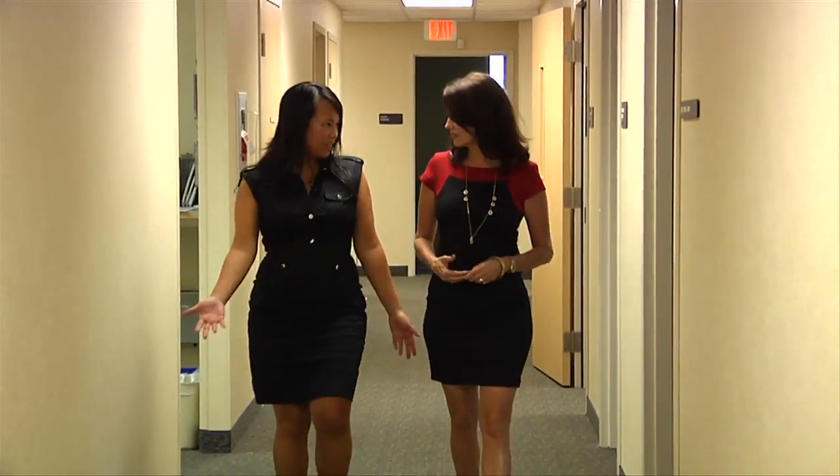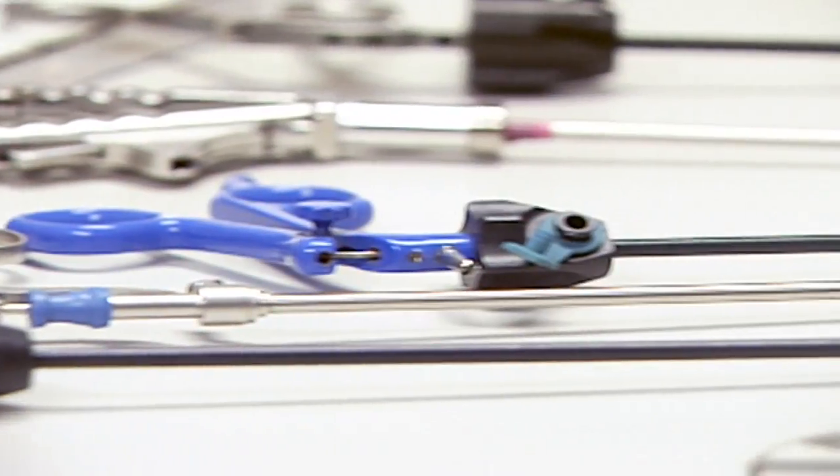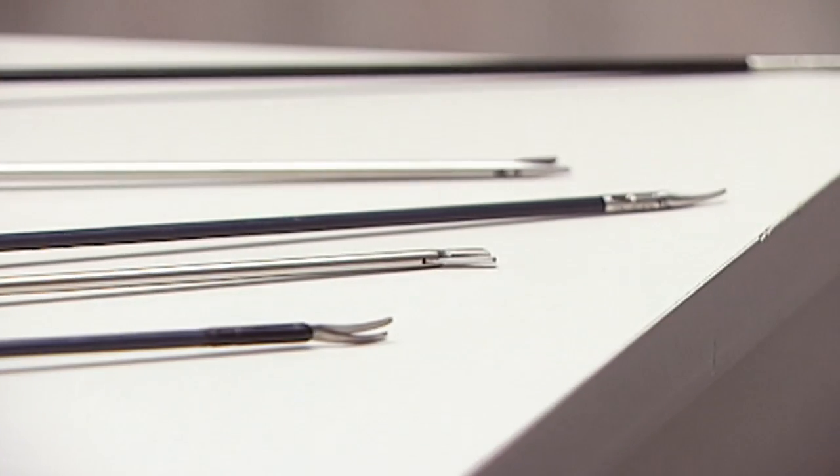Dr. Melissa Lee is on the cutting edge of this procedure. Laparoscopy is the use of small cameras with small incisions and instruments that are kind of guided by the hand, and you're using a whole camera to view things and you're able to see directly into the abdomen without actually fully opening the abdomen.